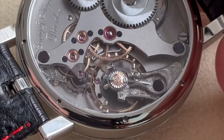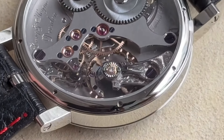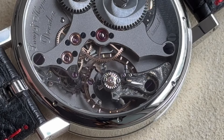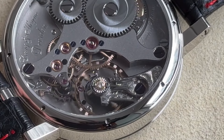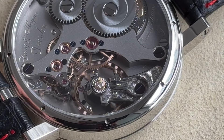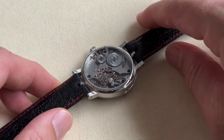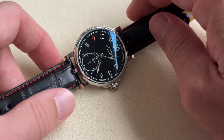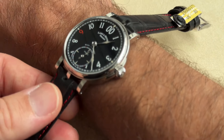Despite all these challenges, you get the same beautiful finishing you always get with Lang & Heyne. The balance cock is finished to the same standard, with a diamond on top of the balance wheel. The screws are heated to a purple hue to better match the tone of the titanium movement. The movement is the caliber 6-1.